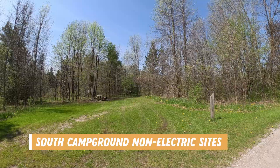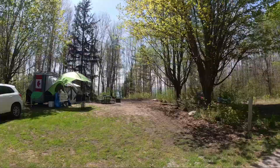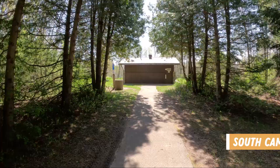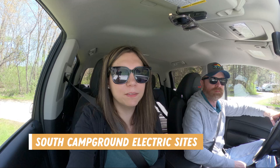The south campground has sites 126 to 203. There are 41 electric sites and the rest are non-electric. Driving through the non-electric sites, there are some big hills and a lot of uneven sites, but we did see some sites that look like they might have waterfront access trails going right down to the water, though it did look like it was down a big hill. Some sites look pretty level and sunny. There is a comfort station in the middle of the non-electric section with flush toilets for men and women.